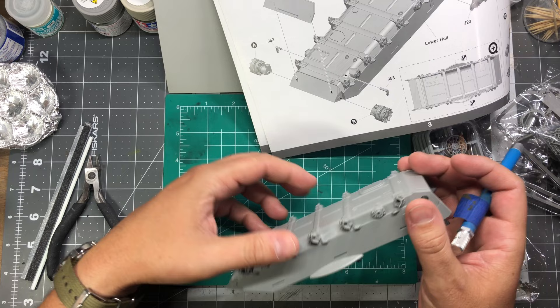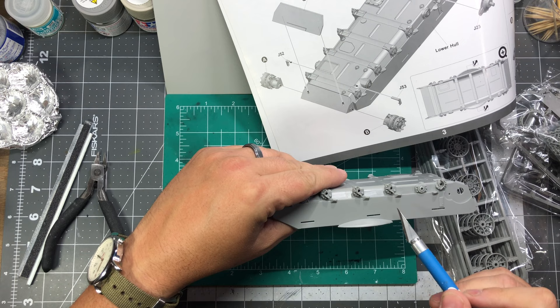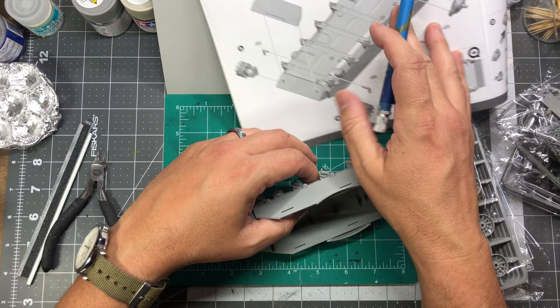Looking at step one of the instructions, they're asking me to fill in or remove some pieces, but they're not present on the kit. I'm guessing this applies to a different version, but I'm surprised the instructions are inaccurate in that regard.